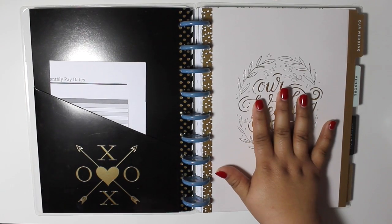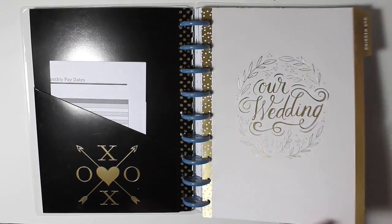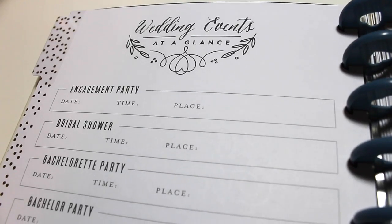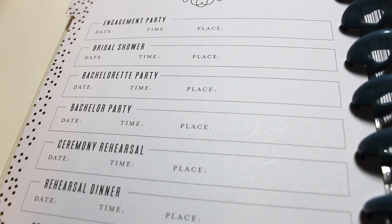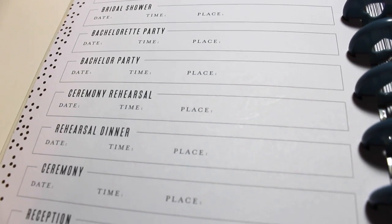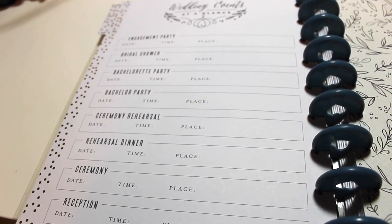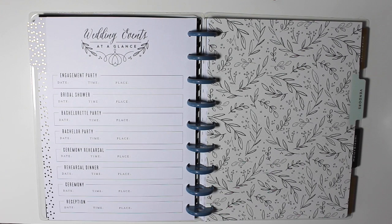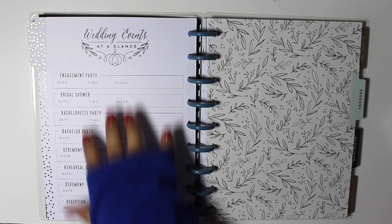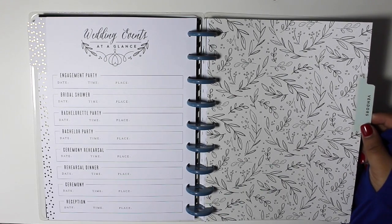Within the package, this is what you're going to be receiving. The first tab is the wedding tab and it's an outline of everything that's going to take part. It has all of the wedding events at a glance: your engagement party, bridal shower, bachelorette, bachelor, ceremony rehearsal, rehearsal dinner, ceremony, and reception. They left blank space on the side which would be really cute to fill with pictures of all of these parties and rehearsals as a keepsake.